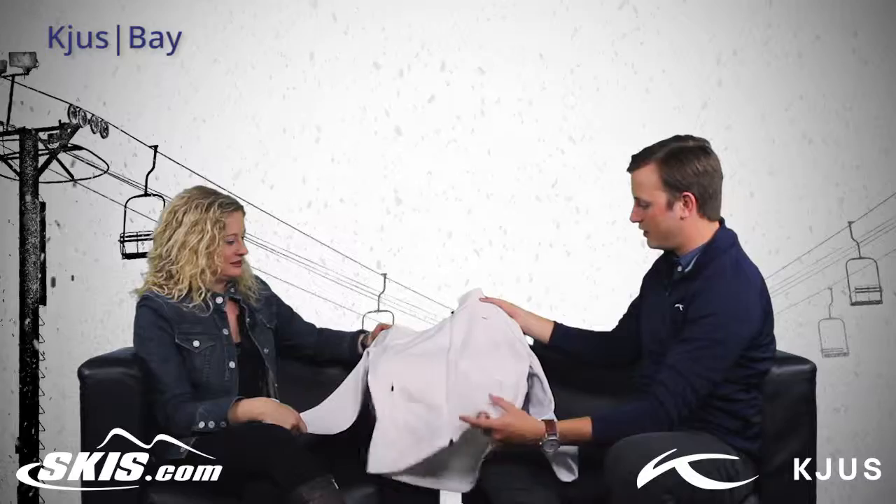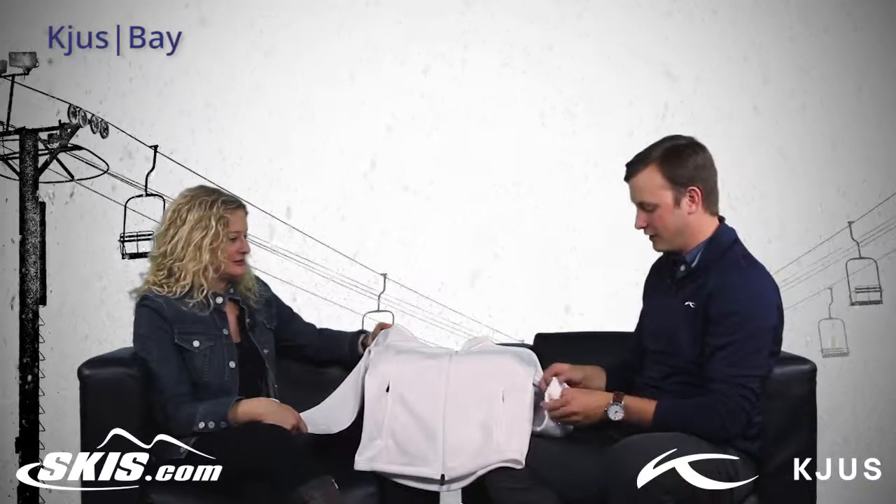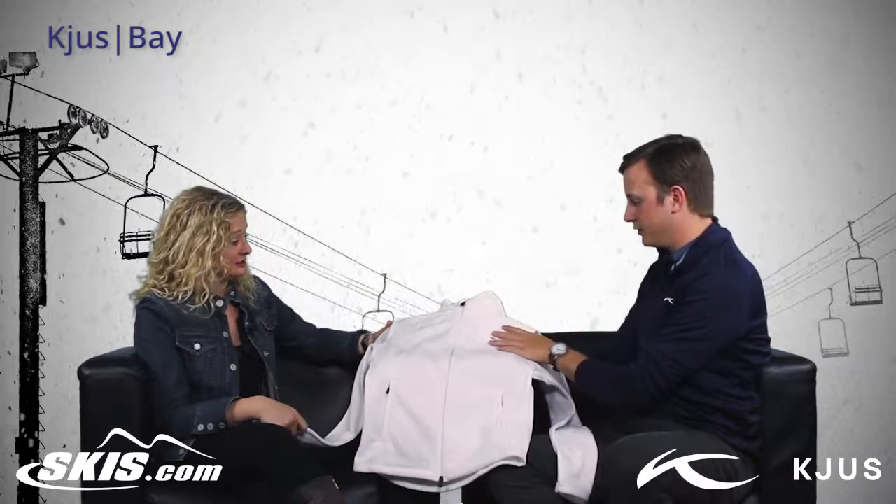Yeah, it's going to be a high quality non-pill Pontotora fleece. Super yummy and warm. Really, really comfortable. It's lightweight too — super lightweight and has this really unique detailing to it.